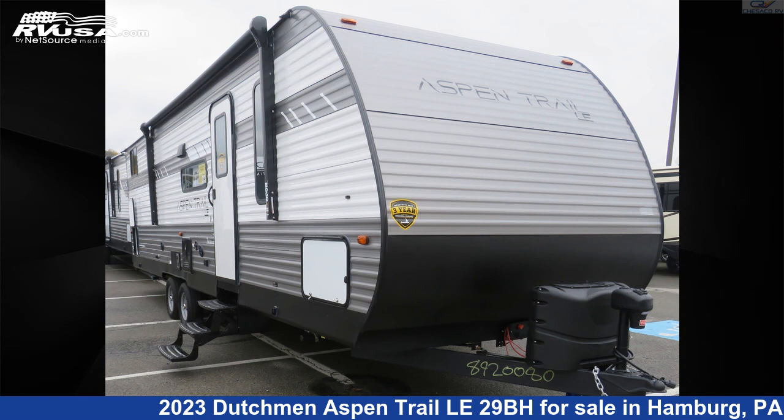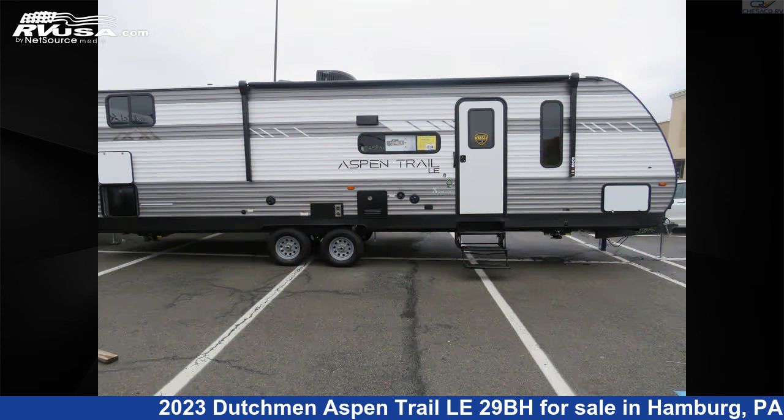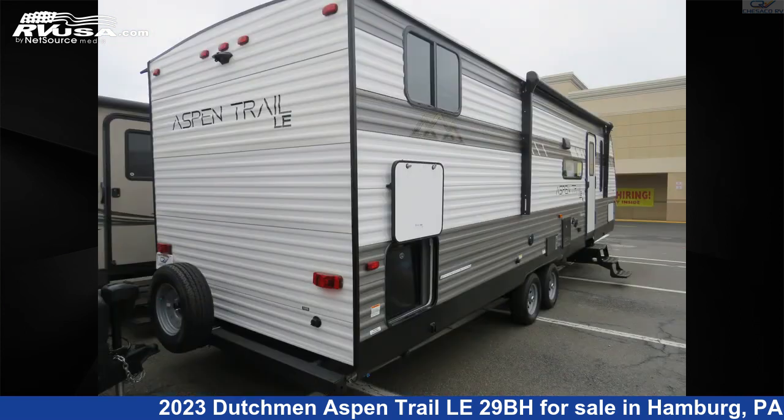This 2023 Dutchman Aspen Trail Le 29BH is a travel trailer RV. It is located in Hamburg, Pennsylvania, 19526, and is offered for sale by Chesico RV.